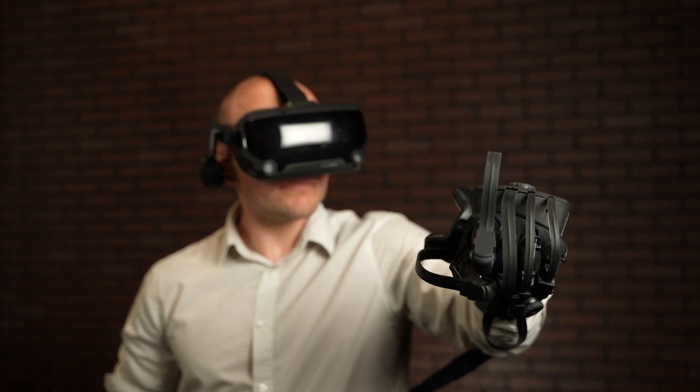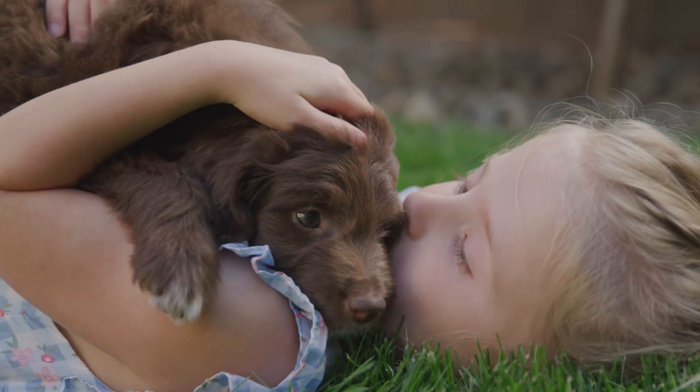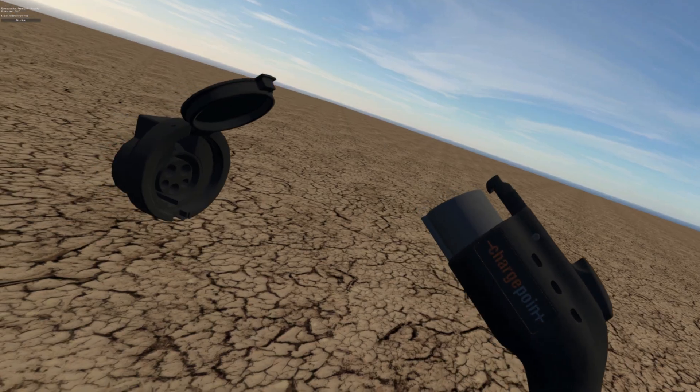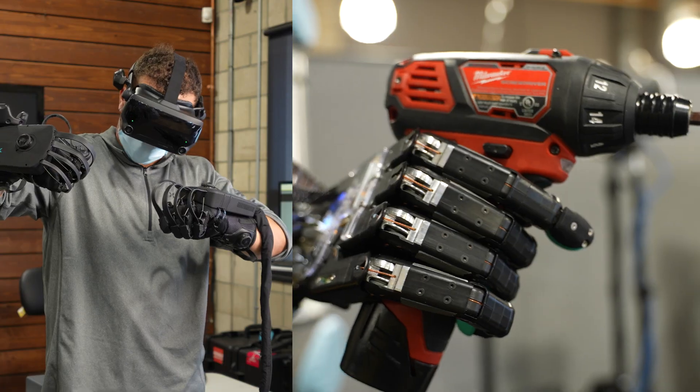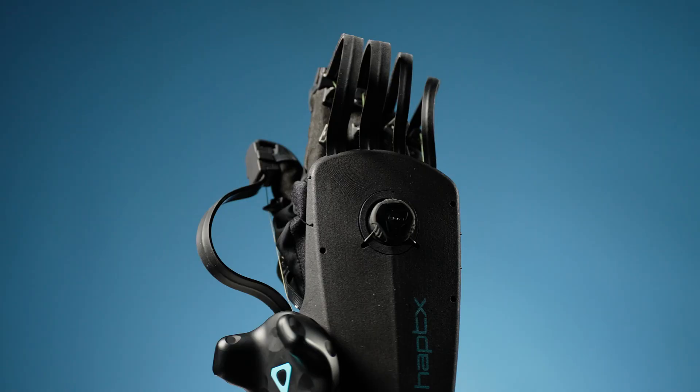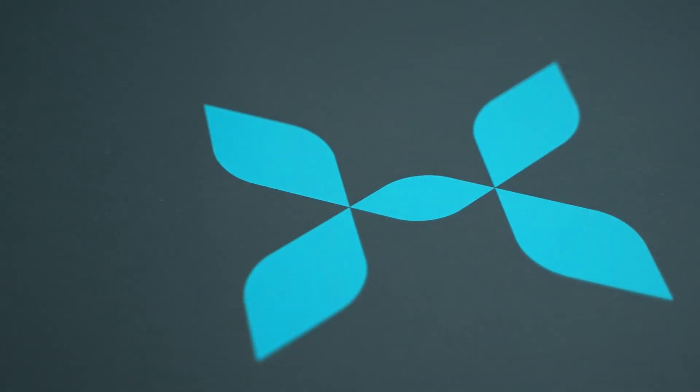Touch is fundamental to the human experience — whether we're learning tasks, designing products, or interacting with machinery. Haptex Gloves DK2 is the first product available that can recreate touch in a meaningful way.